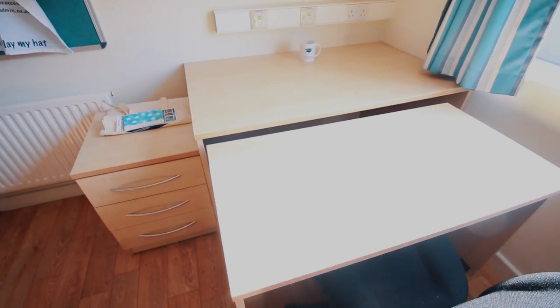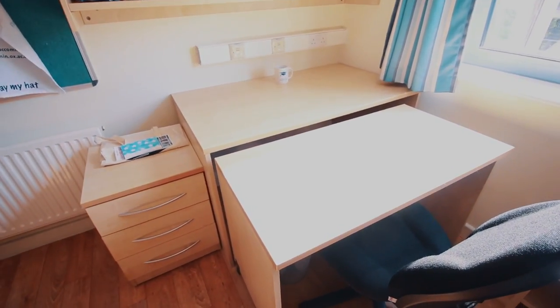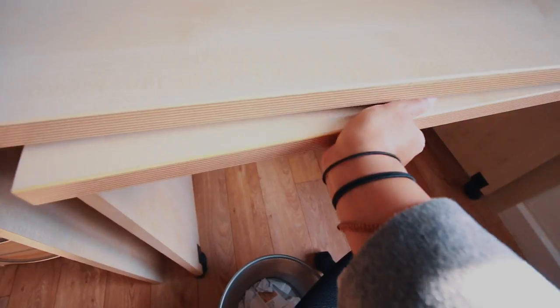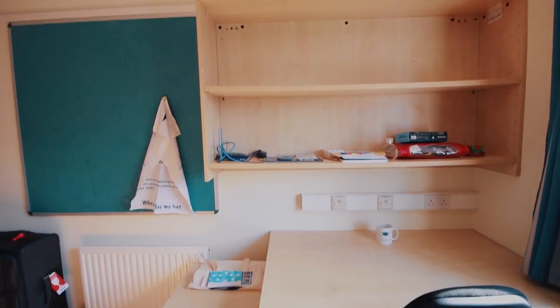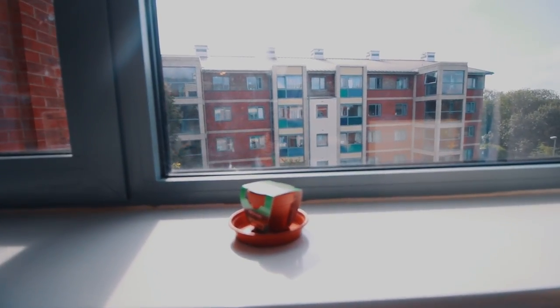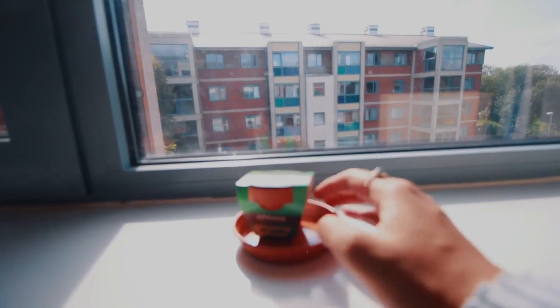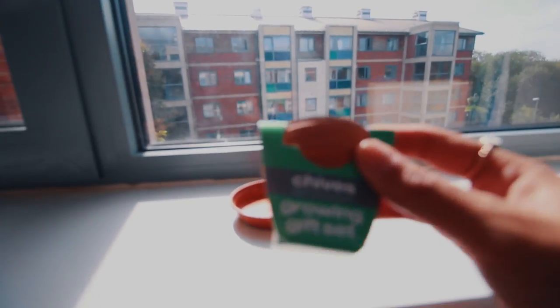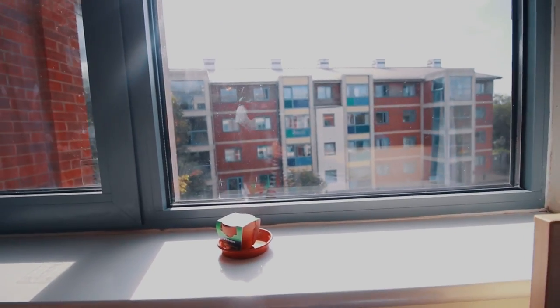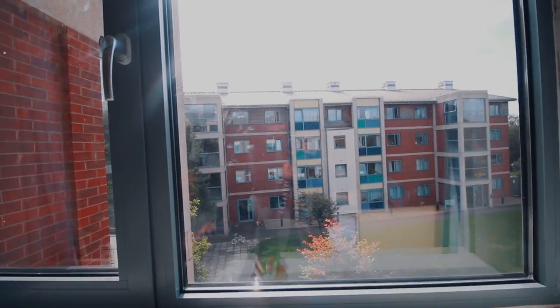Under the bed we realized that if you pull this section out, it turns into an even bigger desk. So if you're doing project work or want a dinner table, you've got extra room — pretty neat. You've also got a massive cork board, more shelves, and a little cupboard. We decided to name the chive from the goodie bag — meet Clive the Chive, now living in Oxford!